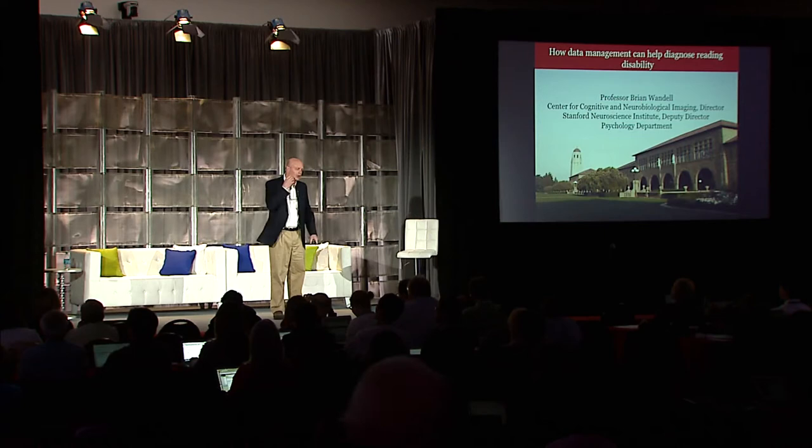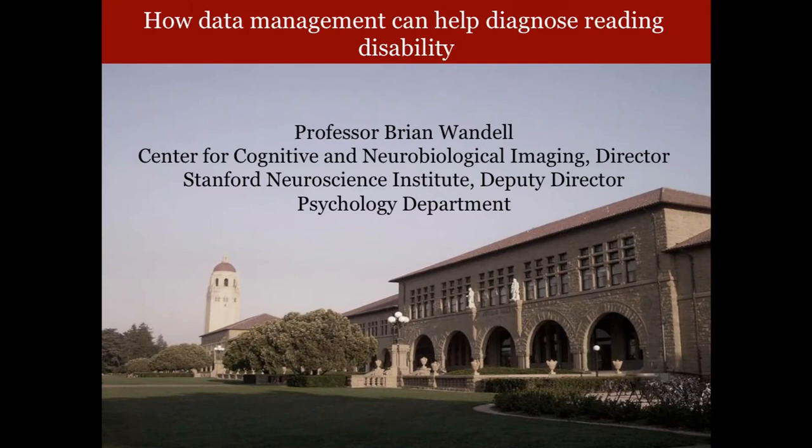Good morning, everybody, and nice to visit with you. Mike was talking about older folks and what's going to happen to us as we all age a bit. And it's true, but I'm going to worry about your children instead of worrying about what's happening to us.